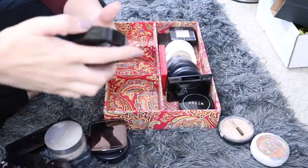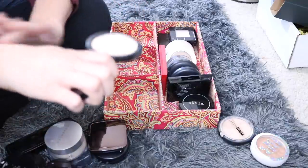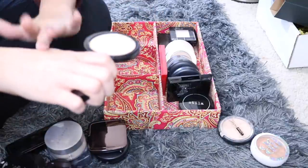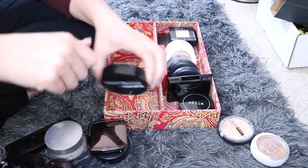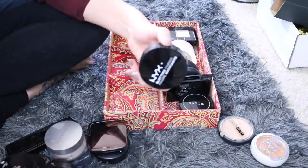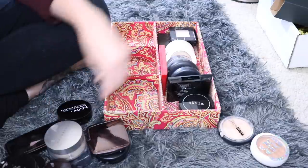And the last thing in this section is the NYX Blotting Powder. This is actually a translucent powder just meant for blotting. I had two of these and broke the first one. I am going to keep this one because I use these a lot in the summertime. I'm not going to be using it much now, but when it gets really hot I definitely need a blotting powder.